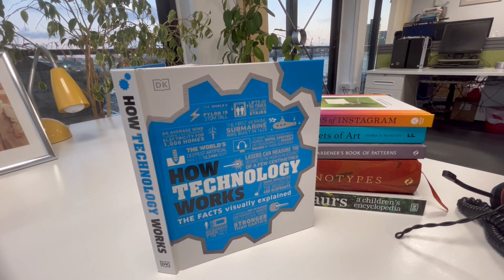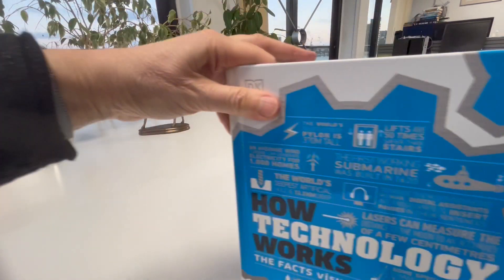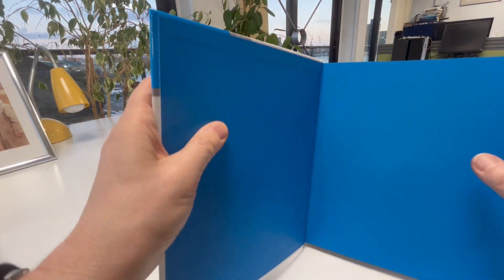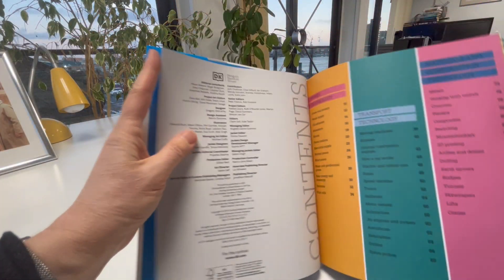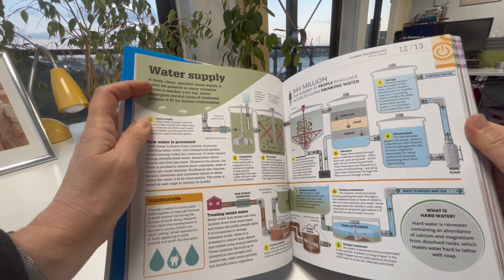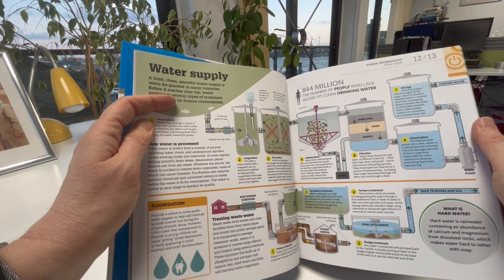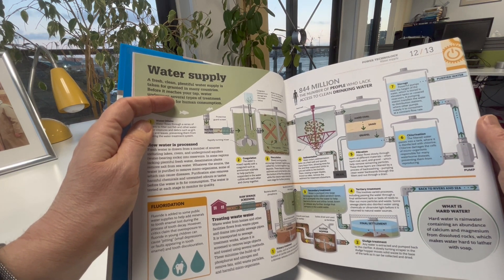How Technology Works is one of these fantastic Dorling Kindersley books which has a glorious visual style of design, familiar to very many of us. Look at this layout showing how water supplies give purified clean drinking water to 844 million people.